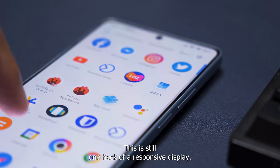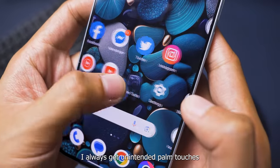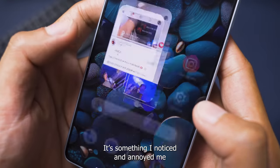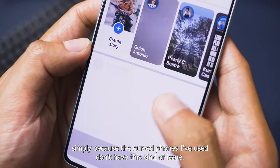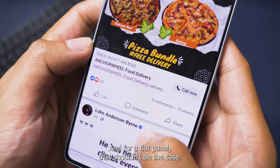This is still one heck of a responsive display. In fact, it's too responsive to the point where I always get unintended palm touches. It's something I noticed and annoyed me, simply because the curved phones I've used don't have this kind of issue. And for a flat panel, that shouldn't be the case.